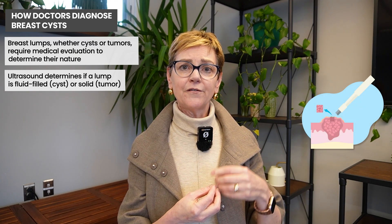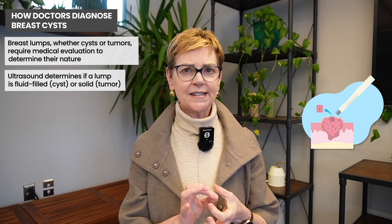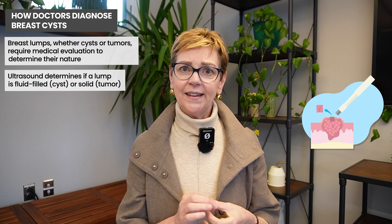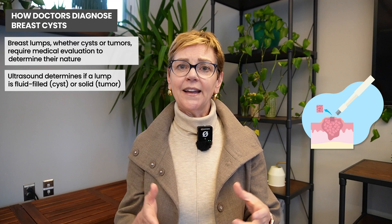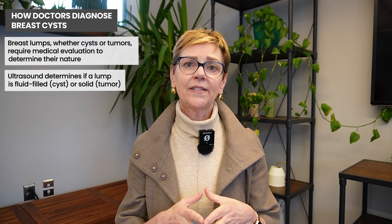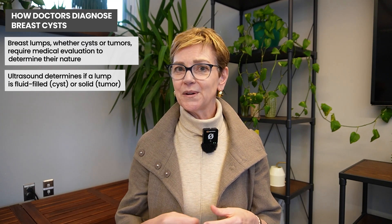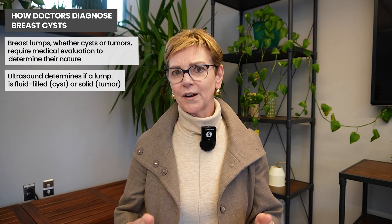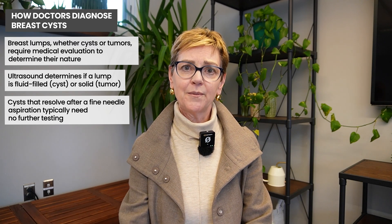A biopsy can be done with a fine needle aspirate or with a core biopsy. A fine needle aspirate is just a tiny needle that goes in and can take some cells from both the solid area and the fluid. It can also be really useful in draining a simple cyst — if a simple cyst disappears once the needle is in and the fluid withdrawn, no further workup needs to be done. If somebody is older and has a complex cyst or a solid mass, a biopsy needs to be done, especially if there's one particular mass.